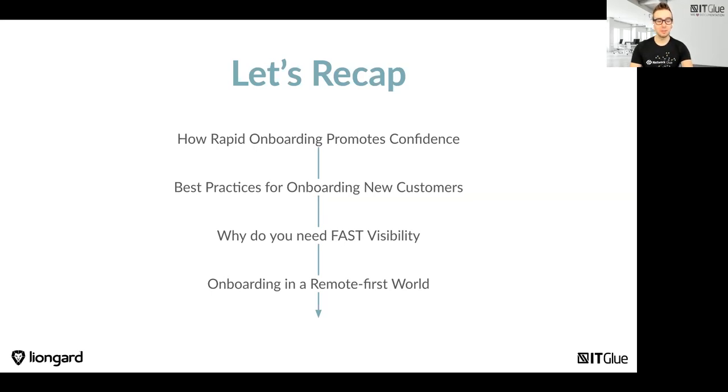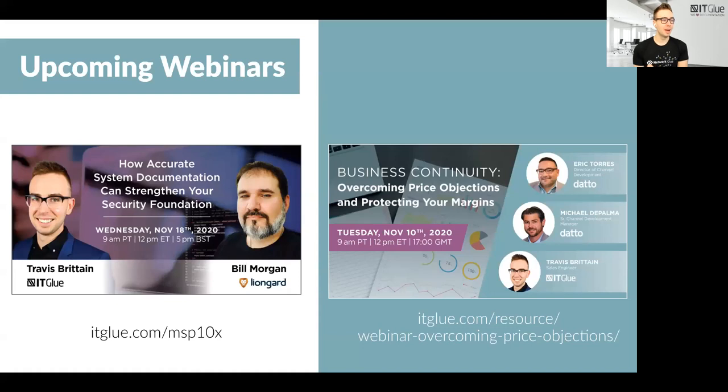If you do have any questions, feel free to drop them in the Q&A box. We do have part three of our series with LionGuard coming up — I'll be chatting with Bill on Wednesday, November 18th at 9 a.m. Pacific about how accurate system documentation can further work on security. I'm also hosting our friends at Datto next week on Tuesday, November 10th to talk about how to overcome pricing objections and protect your margins — something very sensitive in these times. These are two great webinars to sign up for.